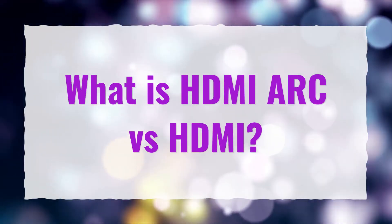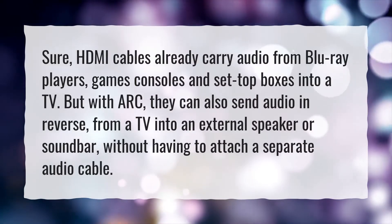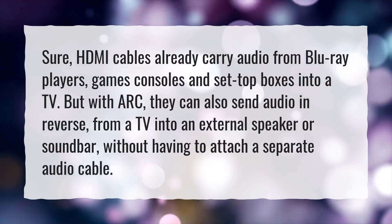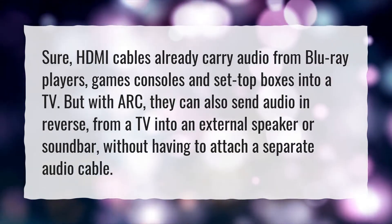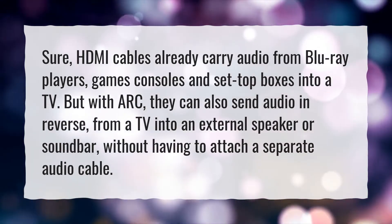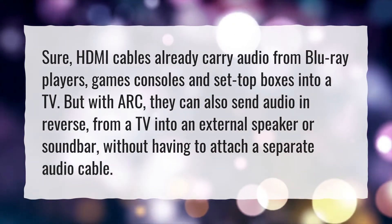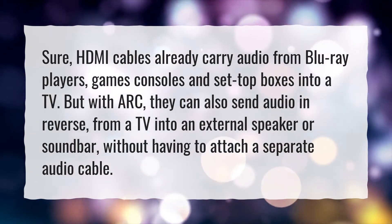What is HDMI ARC versus HDMI? HDMI cables already carry audio from Blu-ray players, games consoles, and set-top boxes into a TV. But with ARC, they can also send audio in reverse — from a TV into an external speaker or soundbar — without having to attach a separate audio cable.